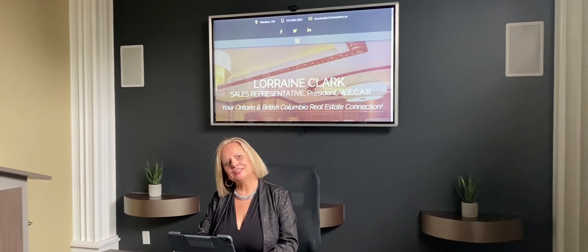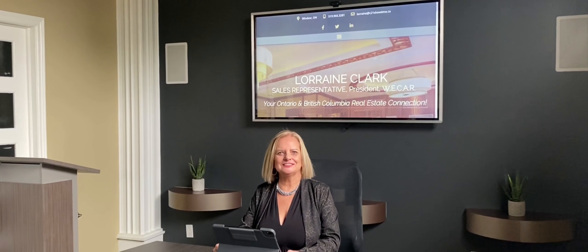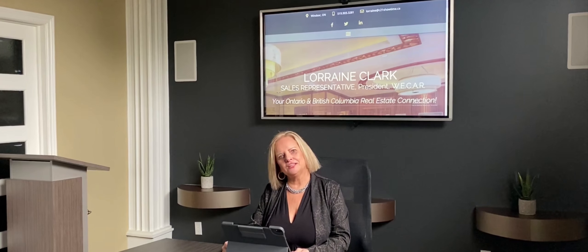It's Lorraine Clark from Century 21 Showtime Realty. Thank you for watching my video. Please follow me on Facebook, Instagram, and Twitter so you won't miss out on my next video. Thanks for watching.